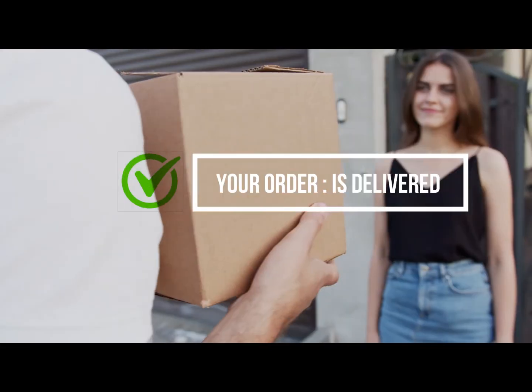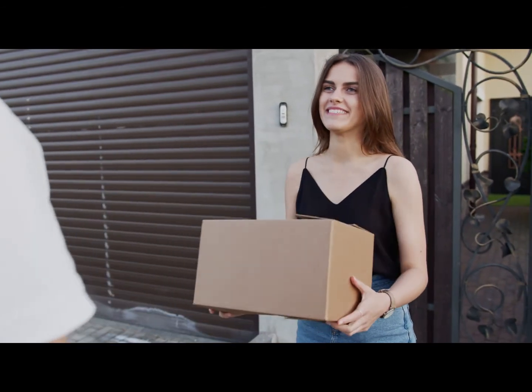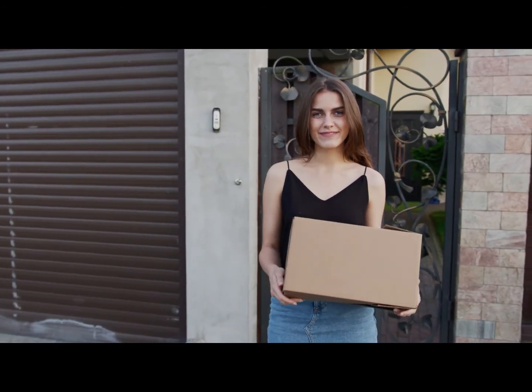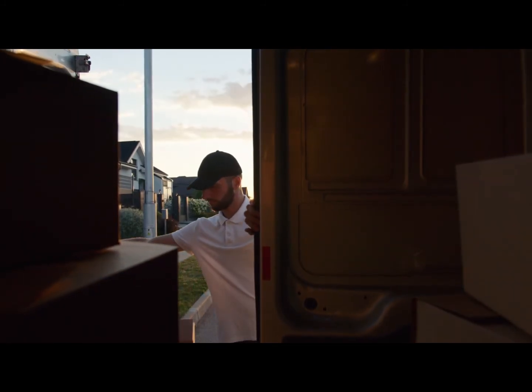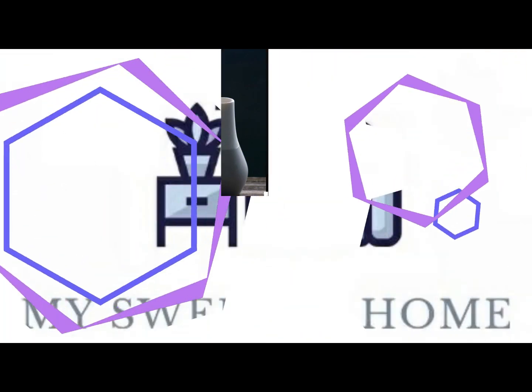Wherever you are, we will make sure that your order finds its way to you. Our mission is complete once your order is successfully brought from our home to yours. Make your house a home.